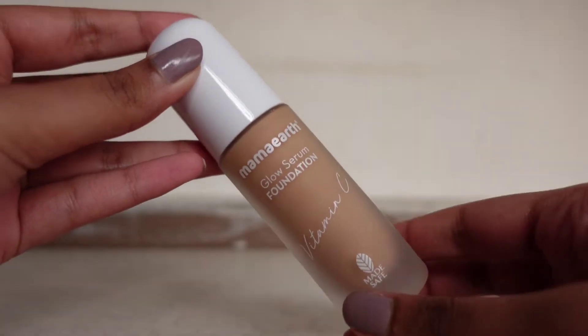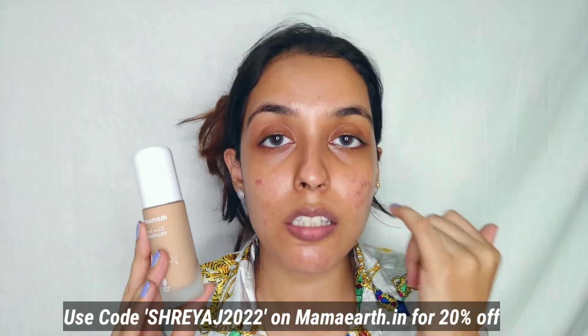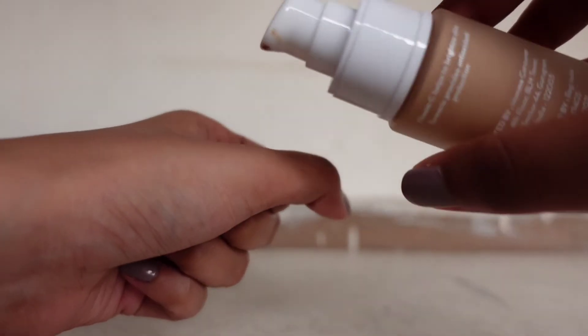I've already used a moisturizer — use any moisturizer your skin type needs. I'll start off with this newly launched foundation by Mamaearth. They recently launched their Glow Serum Foundation, infused with Vitamin C. The outer packaging has a frosted matte bottle with white packaging. It retails for ₹599 and contains 30ml of product. This foundation line has seven shades.